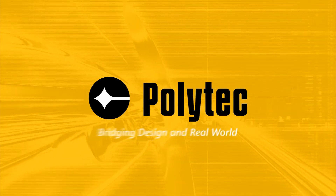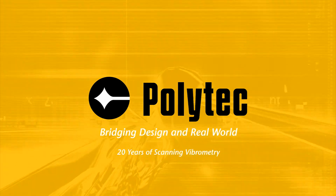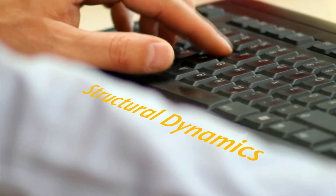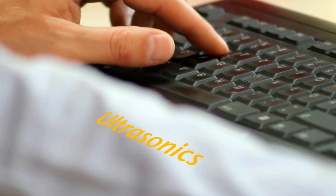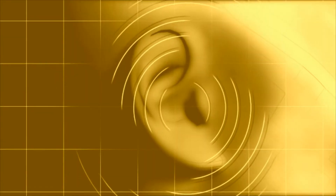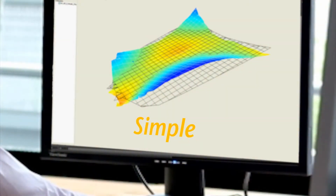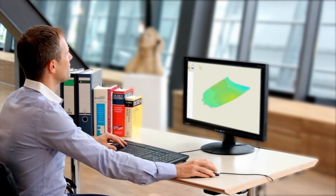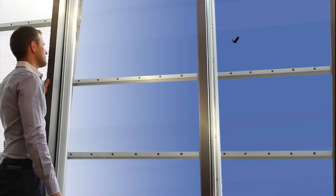Polytech, bridging design and real world. Are you working on structural dynamics, ultrasonics or acoustics? In aerospace, automotive or medical engineering? Simplify and improve the efficiency of your vibration measurements and analysis with Polytech scanning vibrometers.